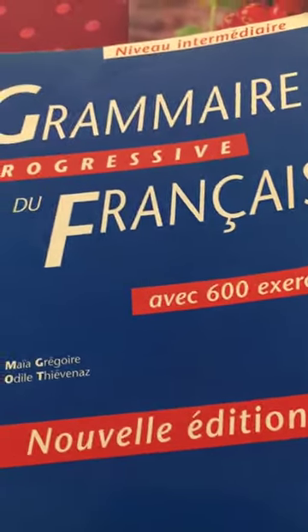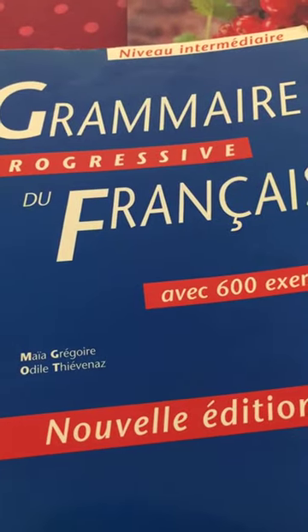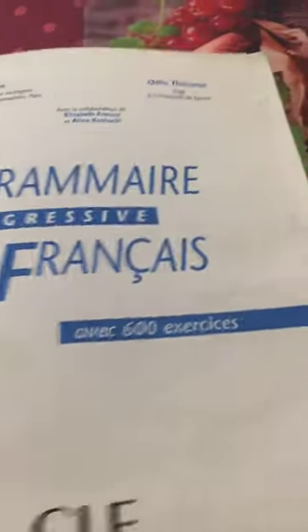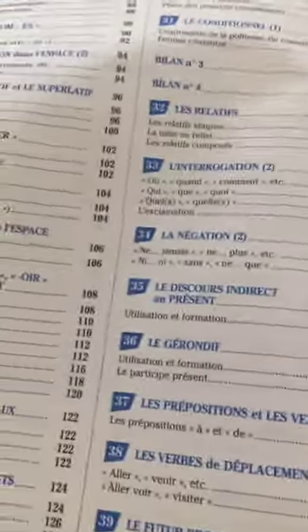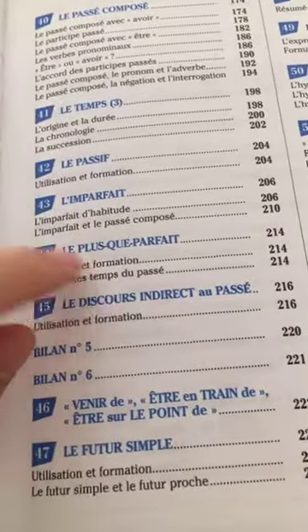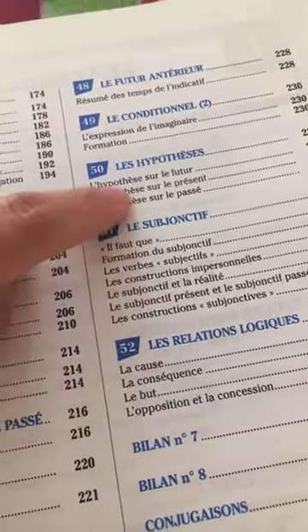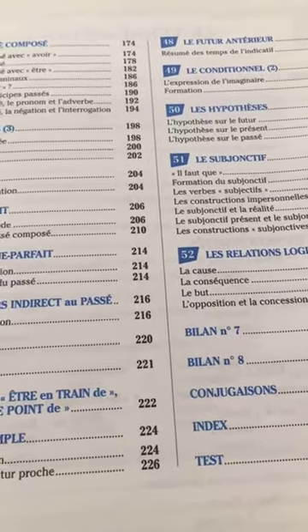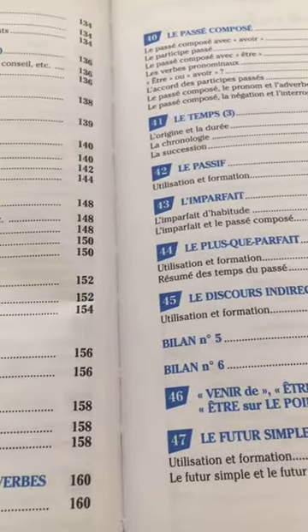My very favourite book: 'Grammaire Progressive du Français Niveau Intermédiaire.' It has all the grammar material I like — it's complete. Here we don't talk about simple stuff anymore; we cover different tenses: plus-que-parfait, l'imparfait, le passif, le passé composé, le futur antérieur, le conditionnel, les hypothèses, le subjonctif, les relations logiques. That's why I like it a lot for intermediate and advanced levels.